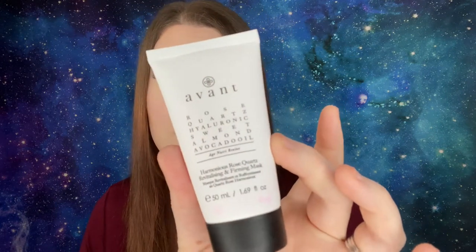Number twenty-three is by Avant — the Rose Coarse Hyaluronic Sweet Almond Avocado Oil Revitalizing and Firming Mask, 50 milliliters or 1.69 fluid ounces. Apply a thin layer to clean dry skin and allow to absorb — no need to wash off. The white ones come wrapped in pink tissue paper that seems to stain them slightly. It has a little bit of a scent — I love sweet almond smells.